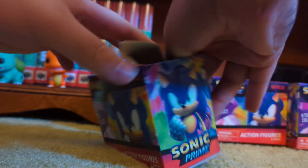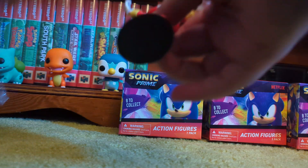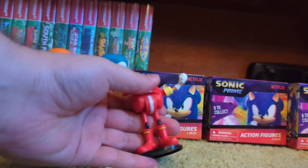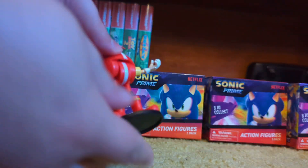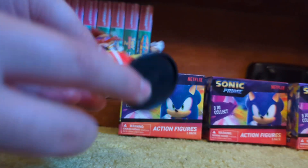Keep in mind we'll have more Sonic Prime stuff coming up because I do have extra stuff that's more interesting. Here is the Mr. Dr. Eggman figurine. He's got a little stand and he is poseable, which I did not expect. It's kind of weird — don't expect these figurines to be poseable.